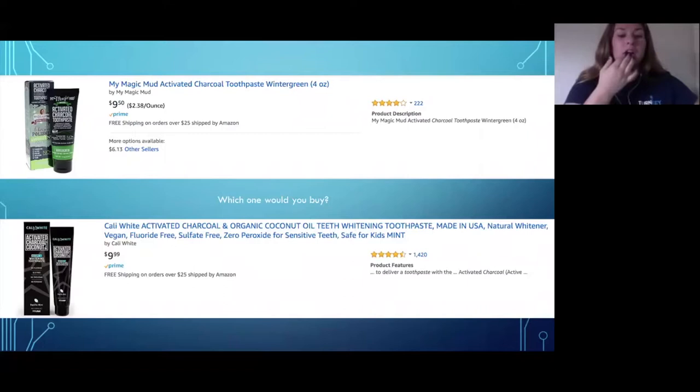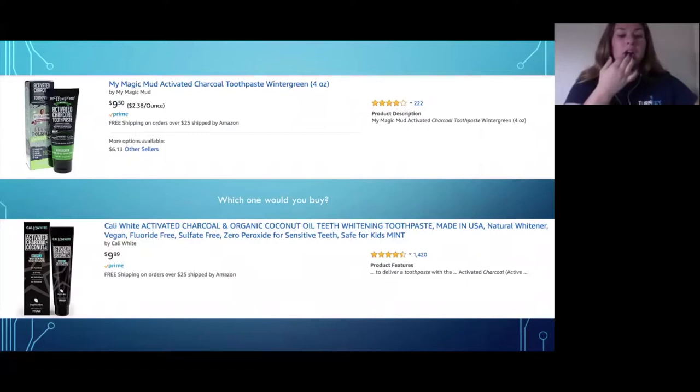Stack keywords like 'dog cat brush pet' and variations into your title, but balance it so it's still readable and legible. Always run it by a friend and ask: does this read well? Sometimes you can get lost trying to stuff too many keywords. Here's a comparison: two similar products at almost the same price — one title barely explains anything, the other uses every character and covers keywords like organic, made in the USA, vegan, fluoride free, sulfate free.